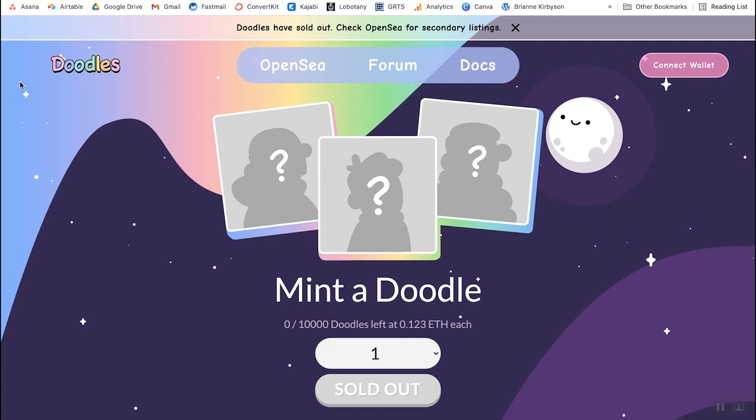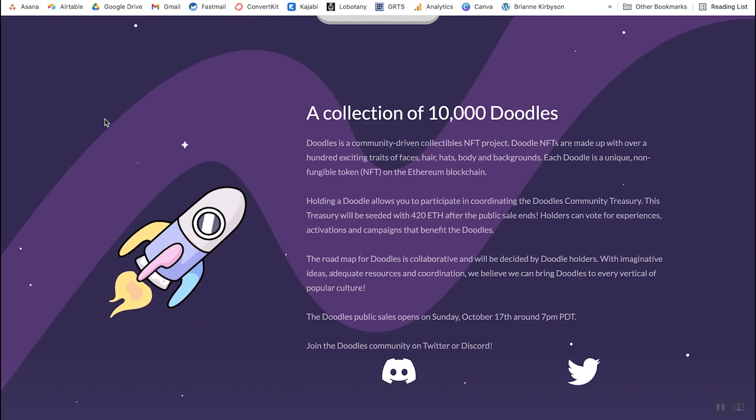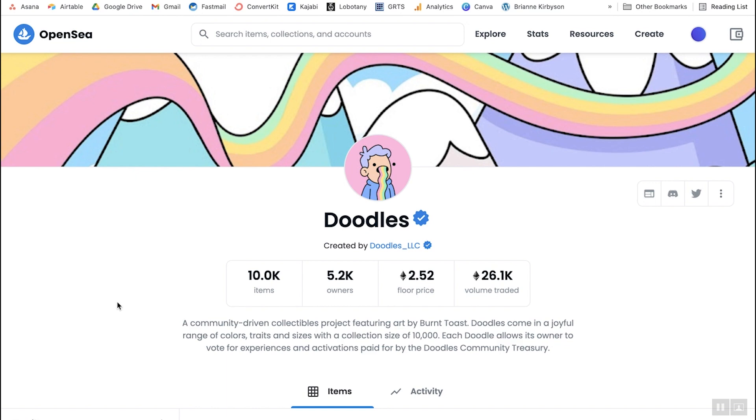You also want to check out their site. You can read about the project, see what their roadmap is, and find out who the founders are. It's a good sign when the founders are not anonymous, though there are legitimate projects with anonymous founders as well. Here you can see they have links to Twitter profiles of the people behind it — the first one, Evan Keast, came from Kabam Games, Dapper Labs, and CryptoKitties, which are both huge in the crypto and NFT space. So we've done our background research and this project looks legit.